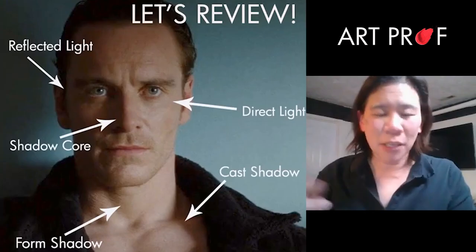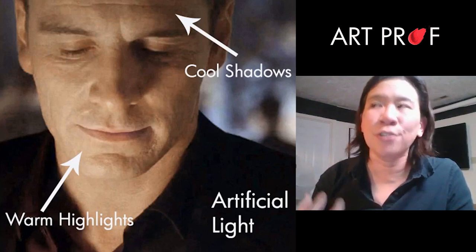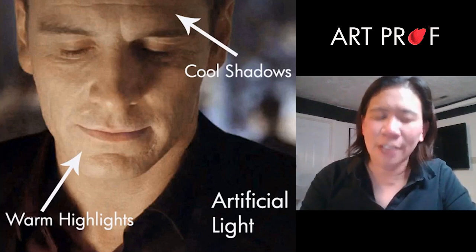So to recap: we have direct light, shadow core, reflected light, form shadows, and cast shadows. Artificial light usually has a warmth to it — warm, yellowish highlights — and the shadows will be very cool, purpley, bluish types of tones.